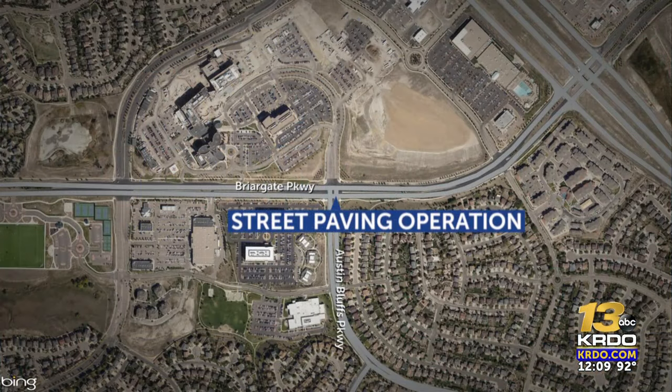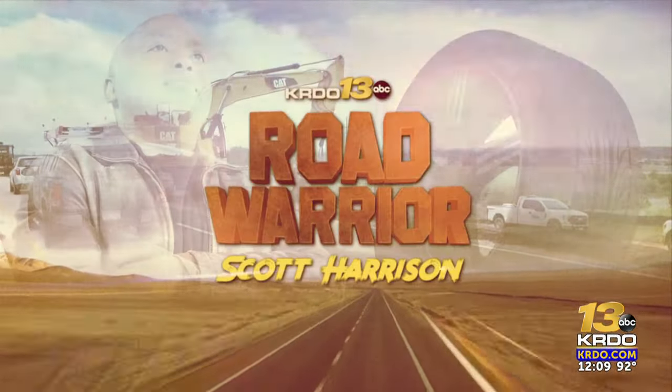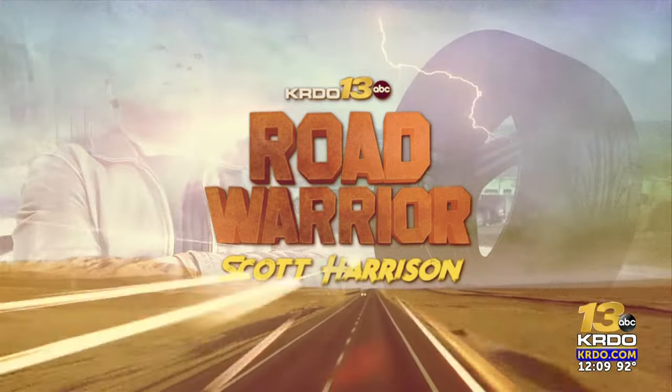What's new — well, what's old is new again. It's a different approach to street paving in Colorado Springs for the ninth year of the 2C expanded street paving program, funded by a voter-approved sales tax increase. Today at the intersection of Austin Bluffs and Research Parkways, the city provided a demonstration on using recycled asphalt in the paving process. KRDO 13's Scott Harrison, the Road Warrior, shows us.